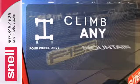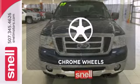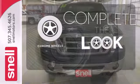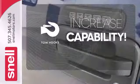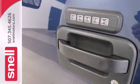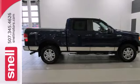Climb any mountain — this vehicle has four-wheel drive. Head to toe, your look is complete with chrome wheels. Lend a hand and pull anyone out of a sticky spot with the tow hooks. Isn't it time you stepped up to the best truck on the market? Drive this F-150 today.